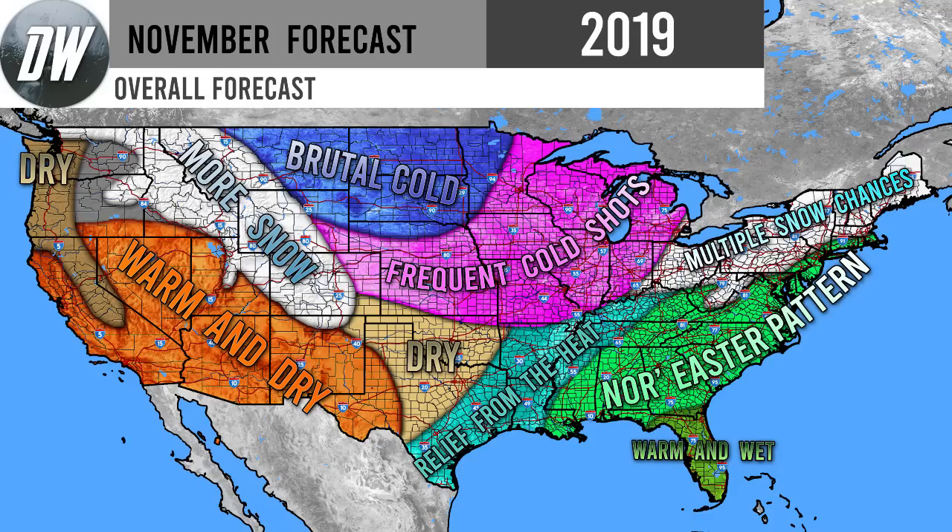In the pink regions to the southeast, we're expecting frequent cold shots — sometimes similar in intensity to that dark blue region, just not as consistent. When those cold shots do come through, they will be potent. I also want to mention that just because these blue and pink areas aren't in the white doesn't mean they won't get snow — I do expect them to see snow as we did in October. For the turquoise area along coastal Texas and up through the Mississippi River, we're expecting relief from the heat with slightly below average temperatures — which hasn't been the case for the past month, so that's very good news.